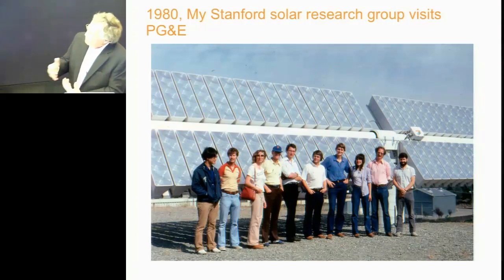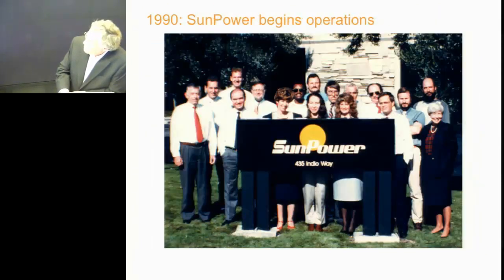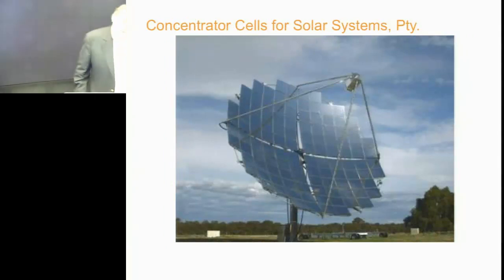It got to the point where we had kind of done everything that made sense in a university as far as the concentrator systems went. So I started SunPower to commercialize this technology — take it out of the laboratory into commercialization in 1990. We did actually make concentrator cells. We made them for a company in Australia called Solar Systems. This is one of their big dishes, and you can see the focus up there is a receiver filled with our little solar cells.